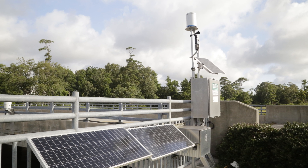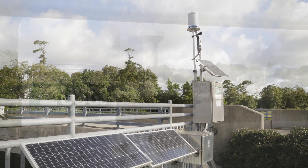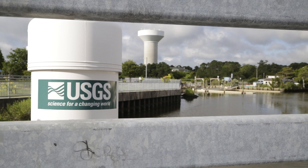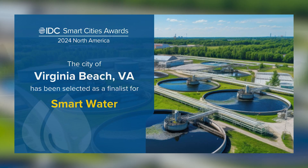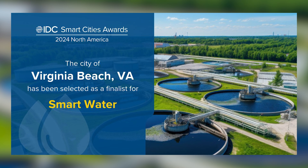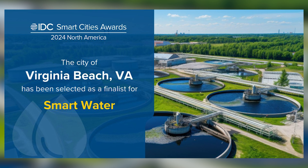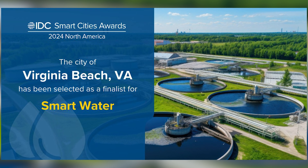AI then predicts potential flooding and sends alerts to city staff, emergency management, and residents in some cases. The city of Virginia Beach was recently named a winner in the IDC Government Insights Smart Cities North America Award in the Smart Water category for its Flood Vision AI.